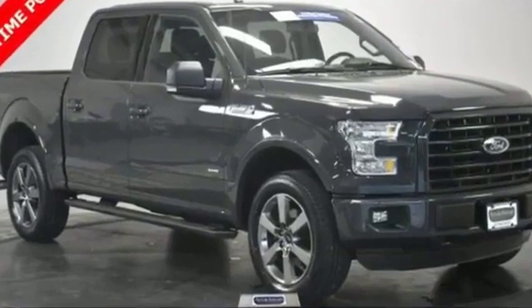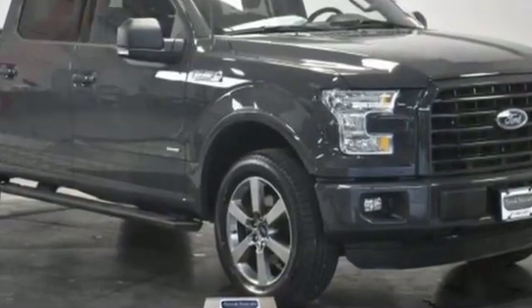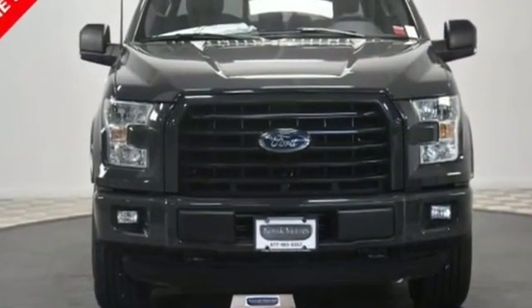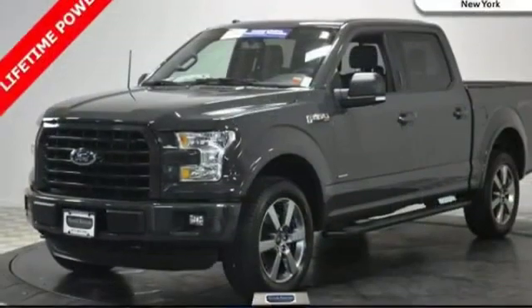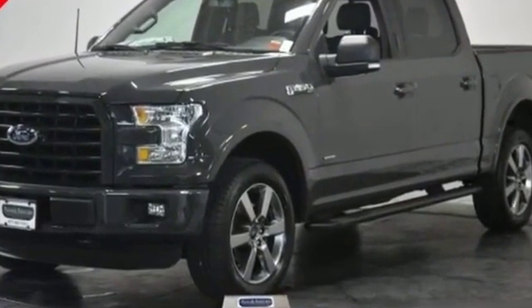2016 Ford F-150 with less than 38,000 miles on the odometer. This pickup truck offers two full rows of seating for premium comfort. It was cleverly designed with details that delight any driver, such as four-wheel drive, passenger seat adjustable lumbar support.